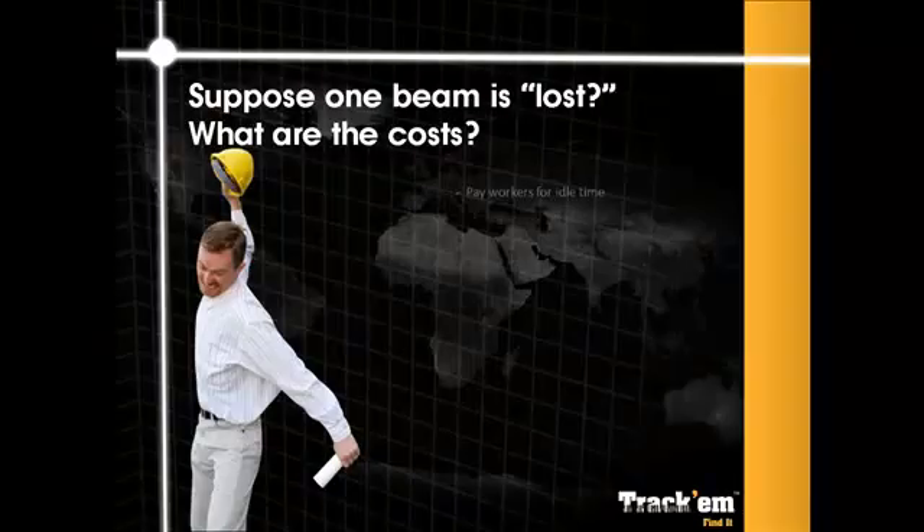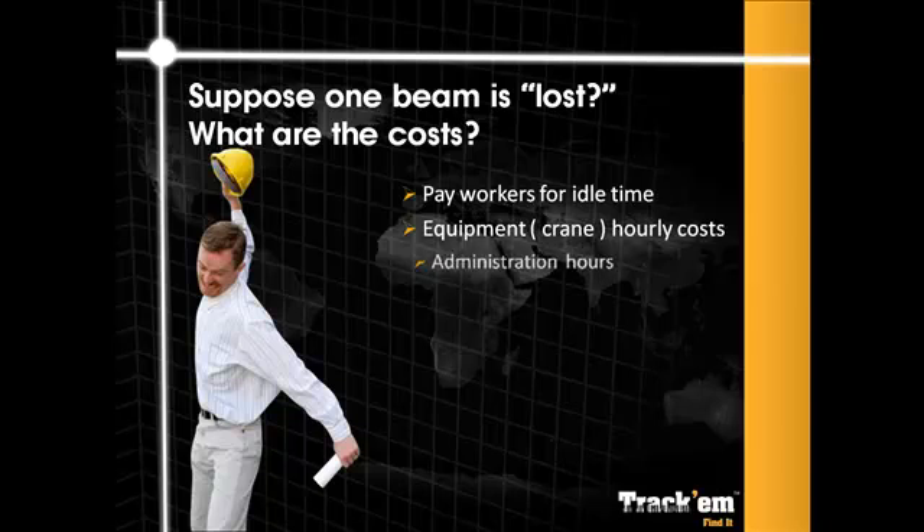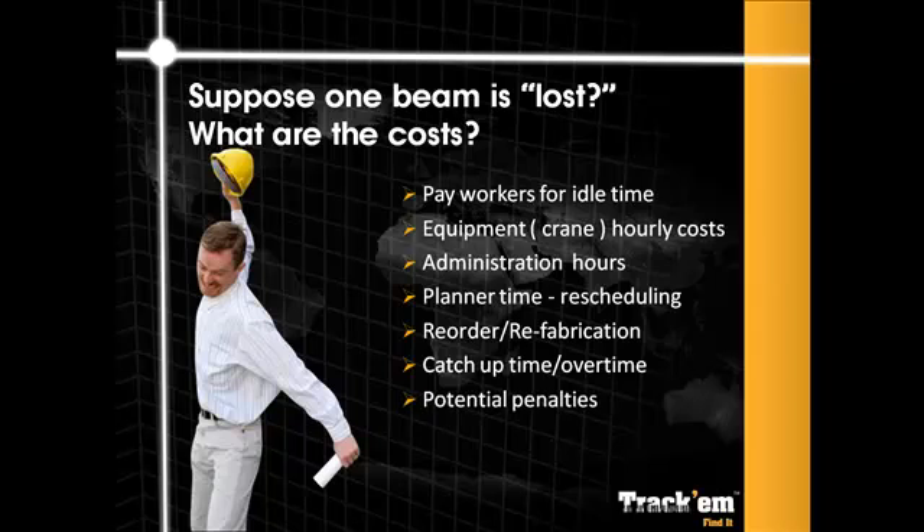Let's suppose that a critical beam is needed now. Crews go to retrieve it and it's not there. Nobody knows where or when it was removed. What are some potential effects? Workers waiting on company time while you search. An operator enjoying a cup of tea in the cab. Staff scouring inventory records. Planners looking for other tasks to keep workers busy. Purchasing pleading with vendors for quick delivery. Finance worrying about what is worse — overtime, delayed progress payments or completion penalties.